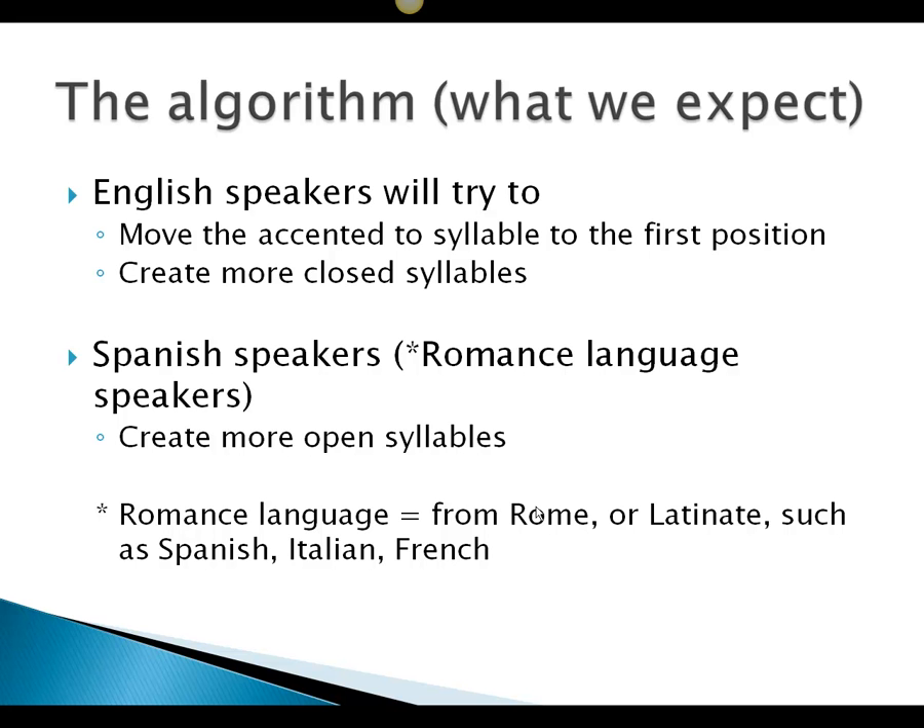So here is the algorithm: English speakers will try to move the accented syllable to the first position and create more closed syllables with consonants. Spanish speakers — or Romance language speakers in general (Romance meaning from Rome or Latinate, such as Spanish, Italian, and French) — will try to create more open syllables. We have a lot of diversity, so this is important to understand.